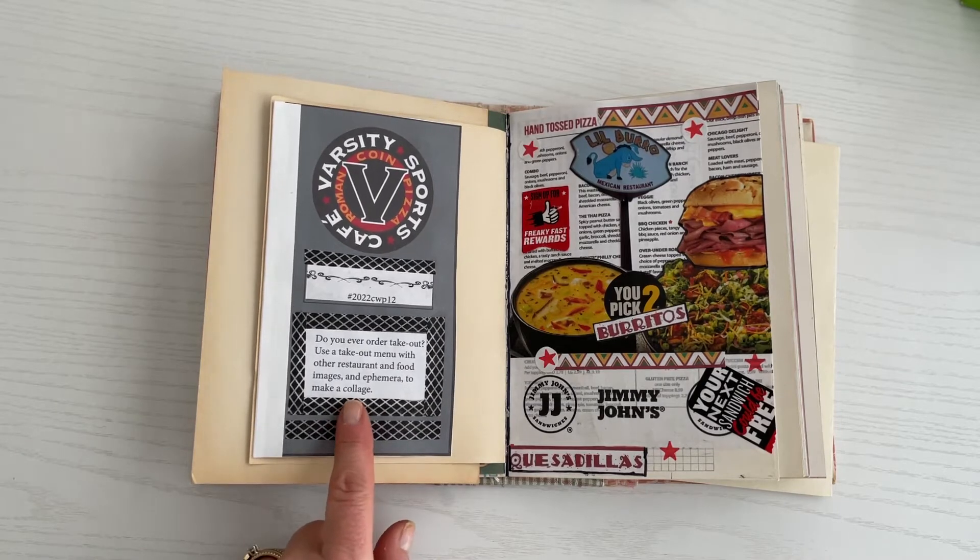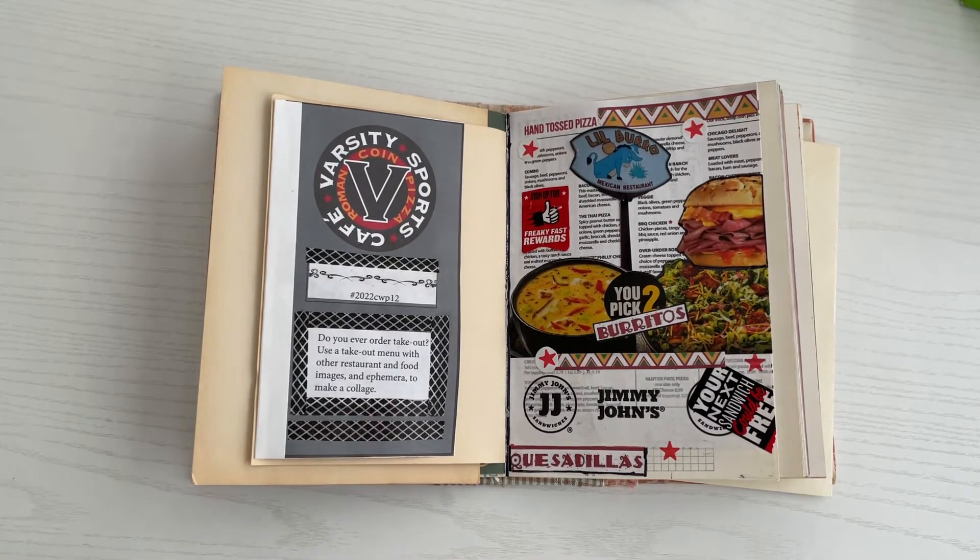So our one prompt for this week — do you ever order takeout? Use a takeout menu with other restaurant and food images and ephemera to make a collage.